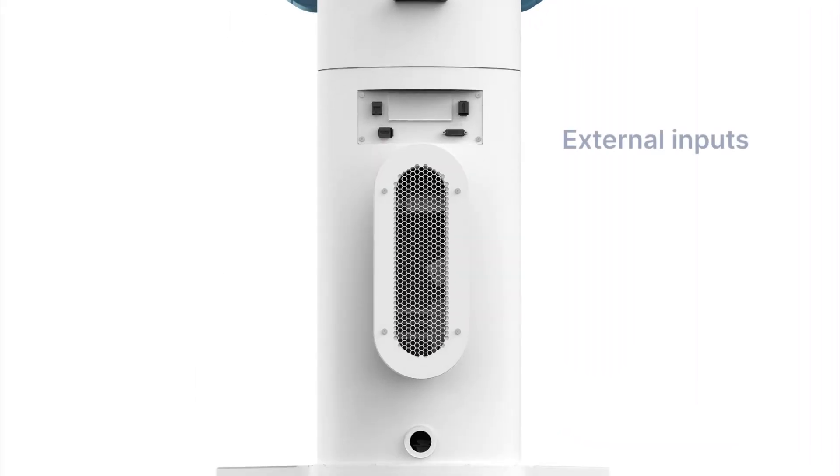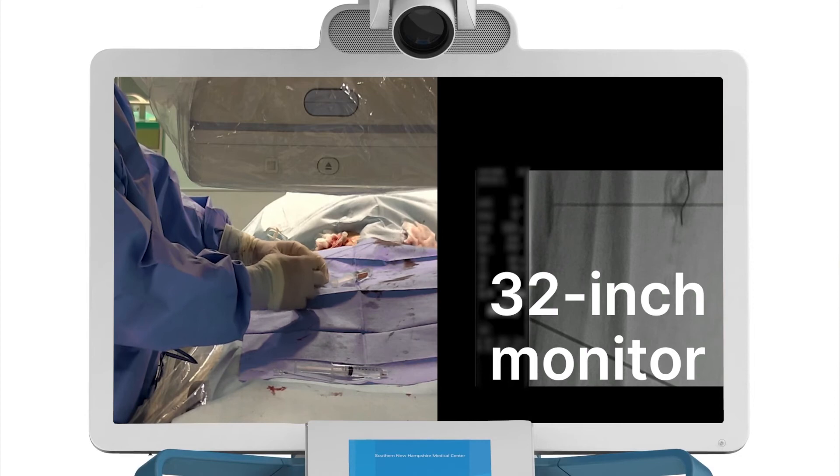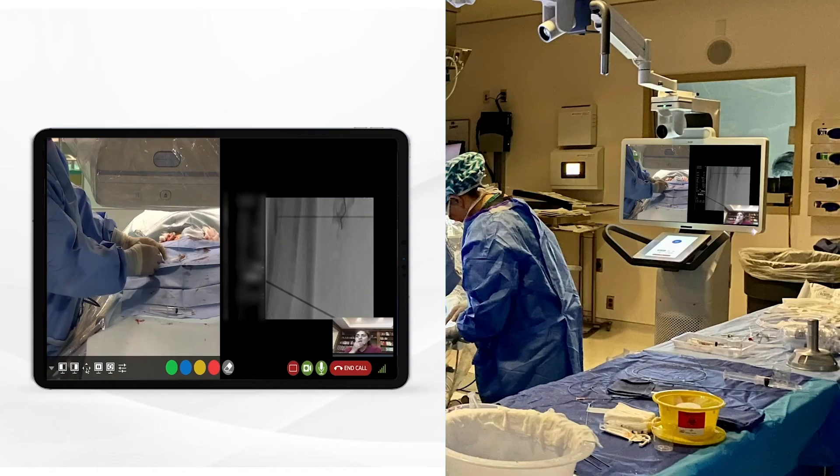External imaging inputs from the procedure room — like ultrasound and x-ray — are connected into the Avail console. Two-way collaboration is made possible with a 32-inch console monitor that mirrors the remote user's view.